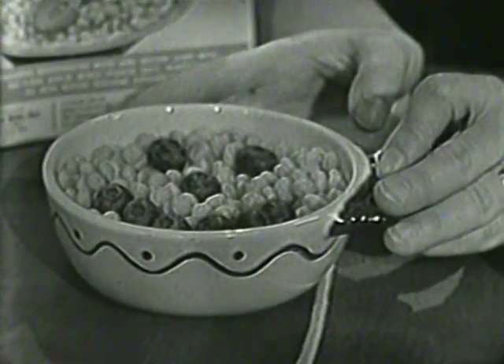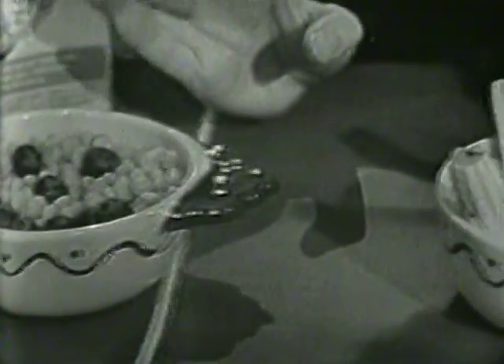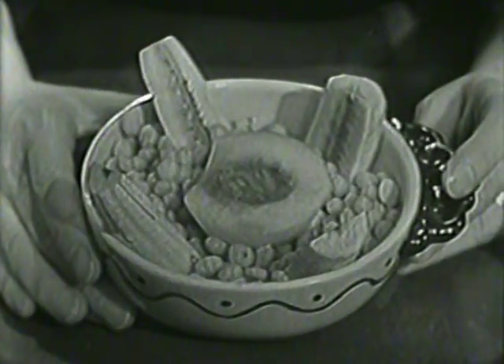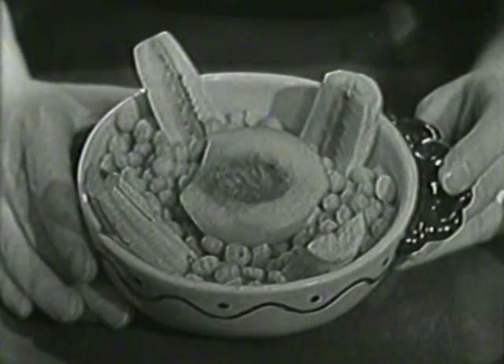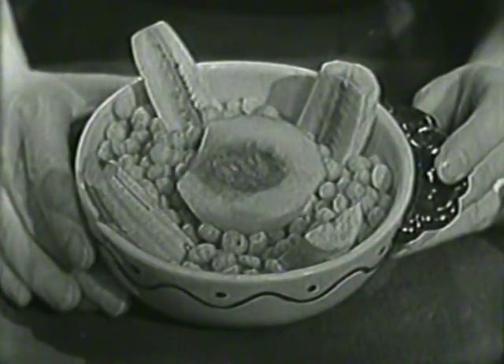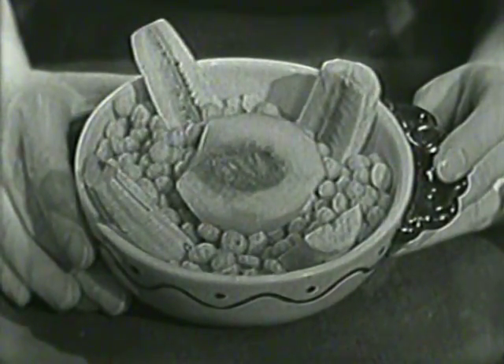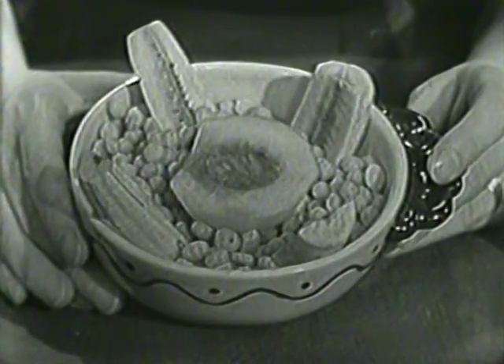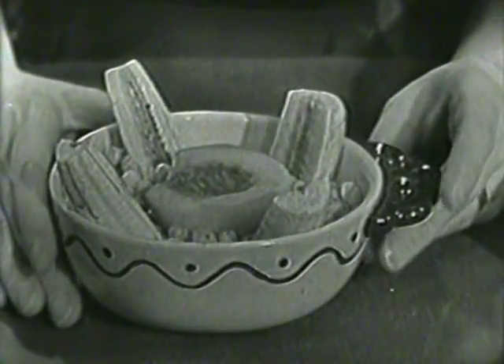And we have another bowl of Kicks right here. This one doesn't have a face on it, but look — it has four pieces of banana sticking up on the sides and a half of a fresh peach right in the middle. Doesn't that look delicious? Makes my mouth water.